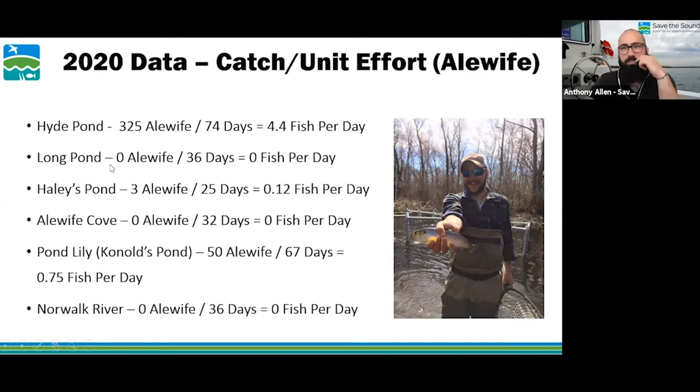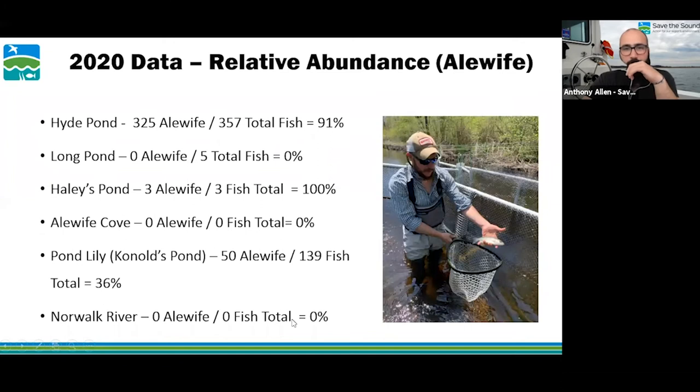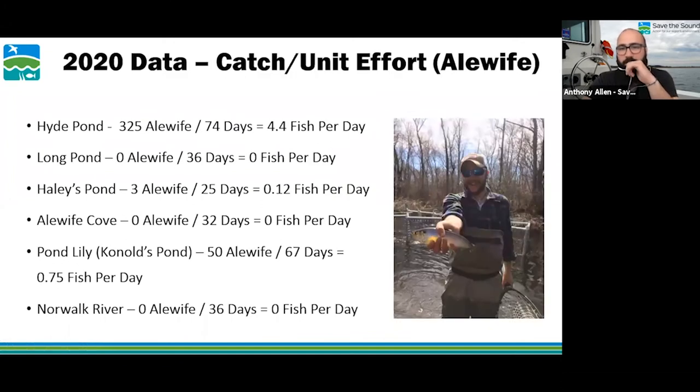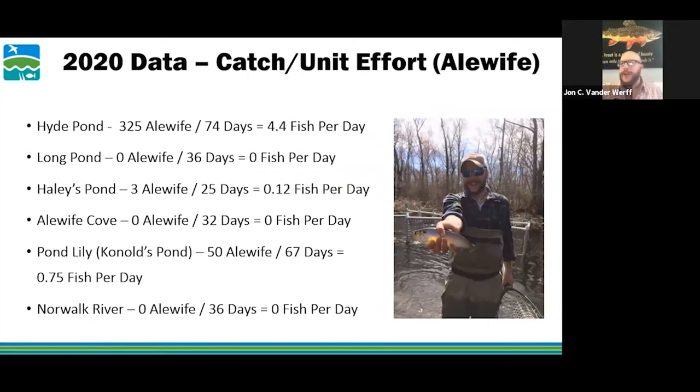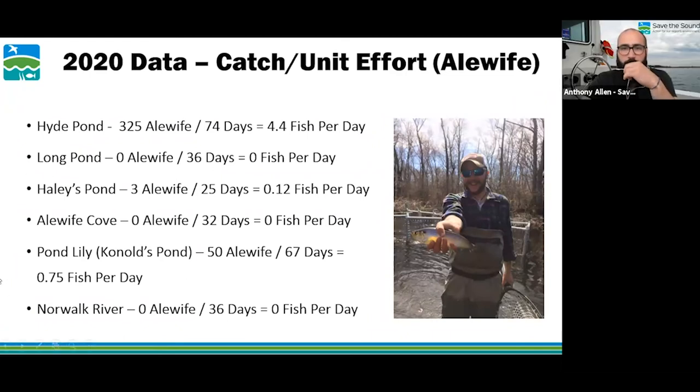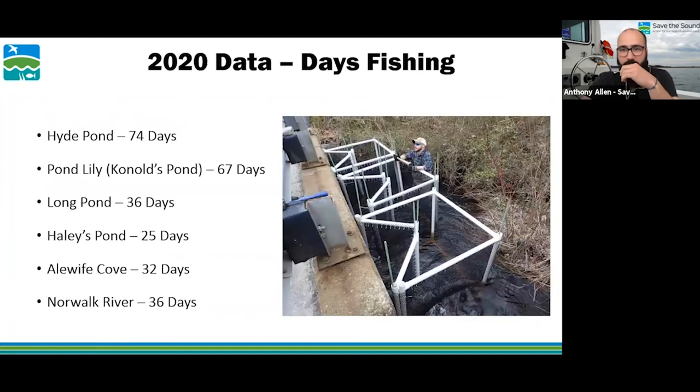Anthony: John, we're getting some good questions in. Do you want to take a couple now? John agrees to take some questions. France asks what was learned from the ponds where there were no results, and beyond the numbers, what was learned from the other sites this year?